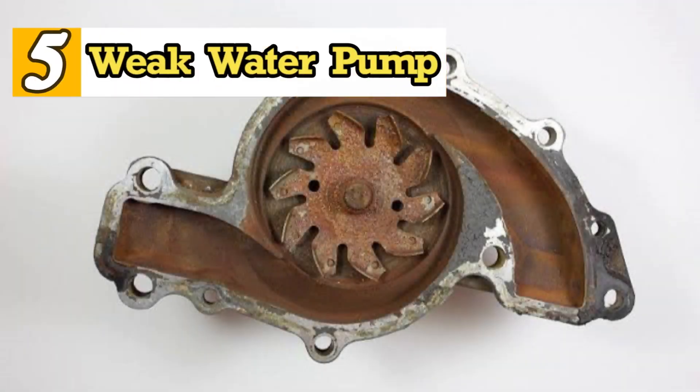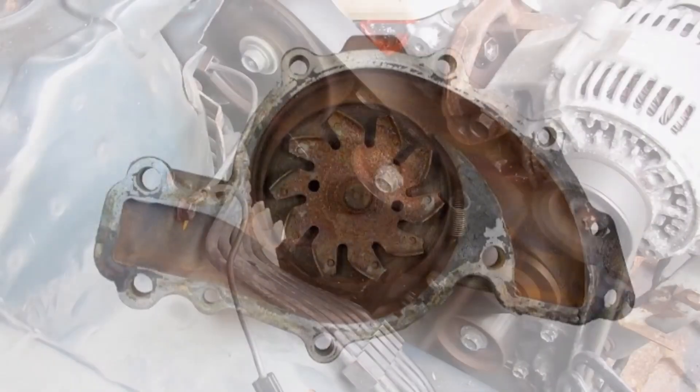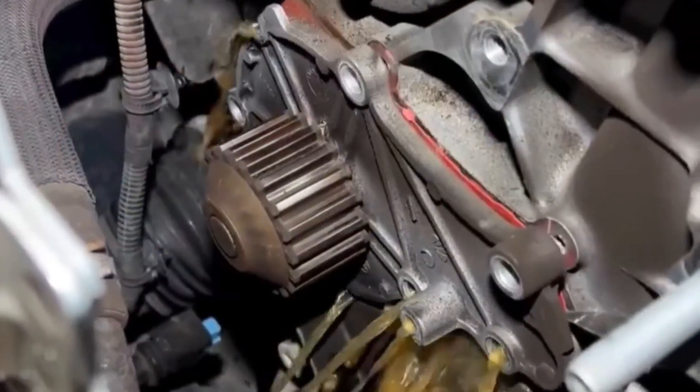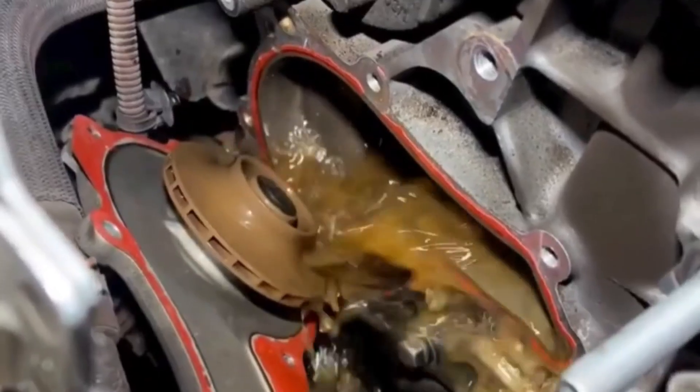5. Weak Water Pump. The water pump is the heartbeat of the cooling system. Water pump failure is not only indicated by rough noises coming from the pump bearing. The real damage occurs when the pump impeller blades wear out due to rust. Even if the pump spins at full speed, water circulation will be insufficient, resulting in engine overheating.